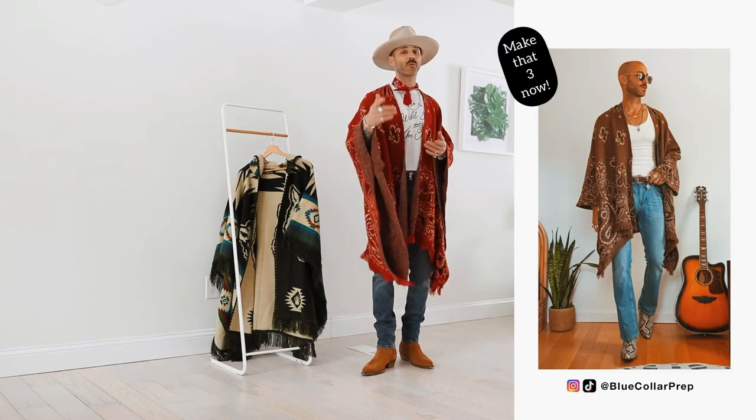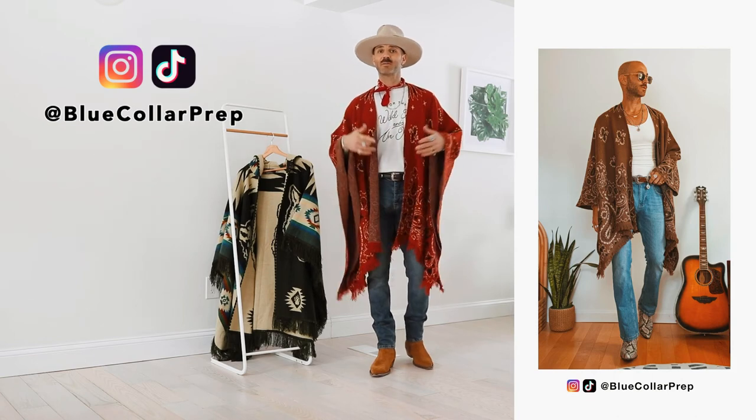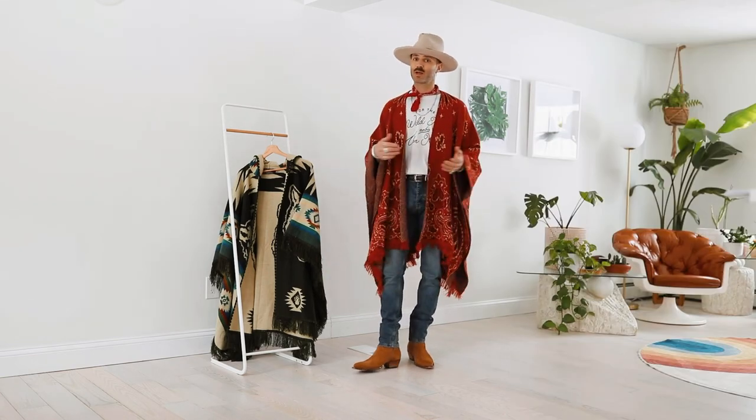So yeah, these are the two ponchos that I own. Make sure you are following me on Instagram and TikTok, hit that like button, and let me know if you guys own any ponchos and what brands you rock so I can hopefully grab some more.